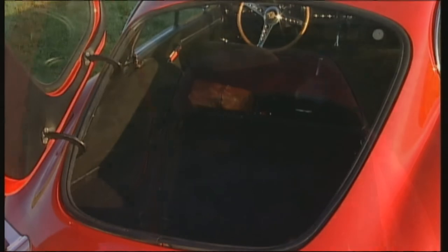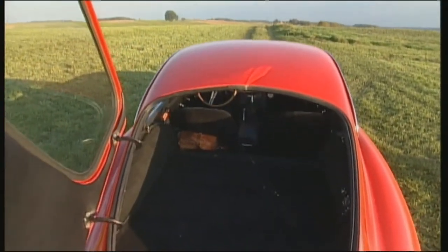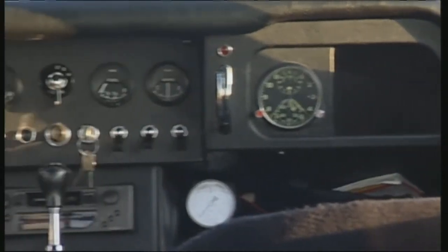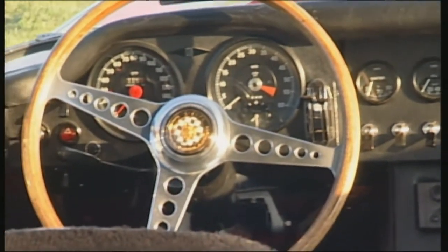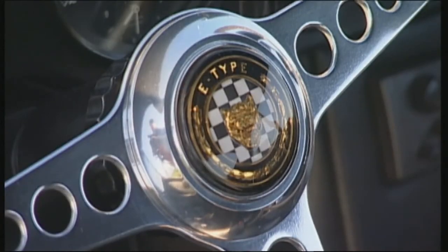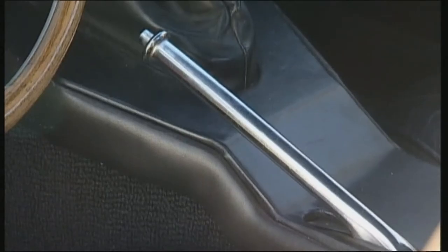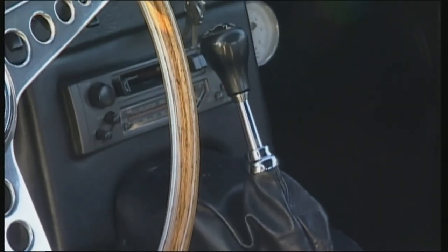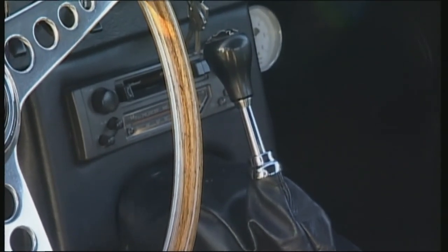An absolute novelty was the sideways opening boot lid, which provides a not inconsiderable boot in an otherwise small cockpit. The beautiful wood steering wheel is comfortable, the many instruments are easy to read, and only the scattered controls take some time getting used to. At the time, there were grumbles about the austere seating, but at least the narrow bucket seats keep the Jaguar's drivers in place.